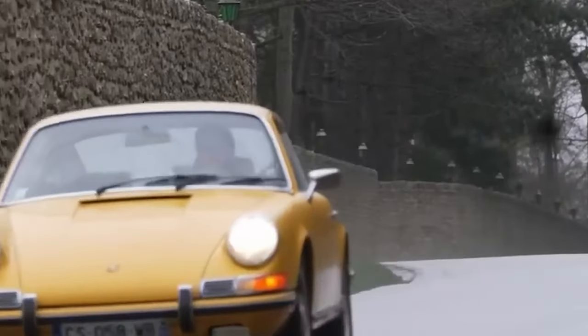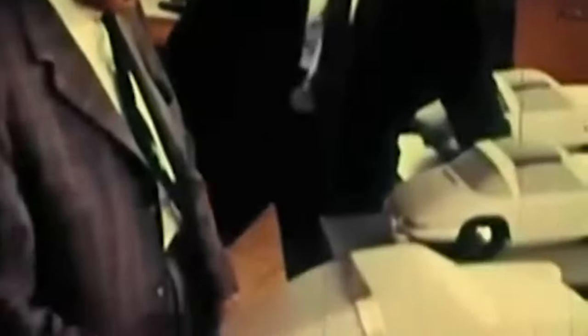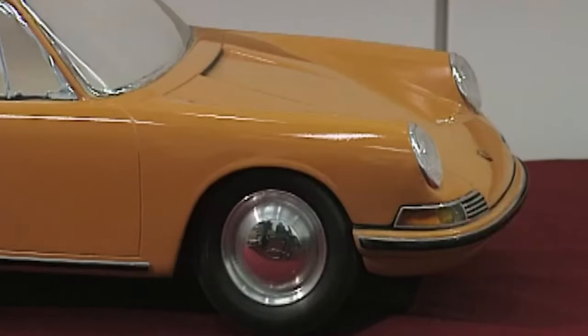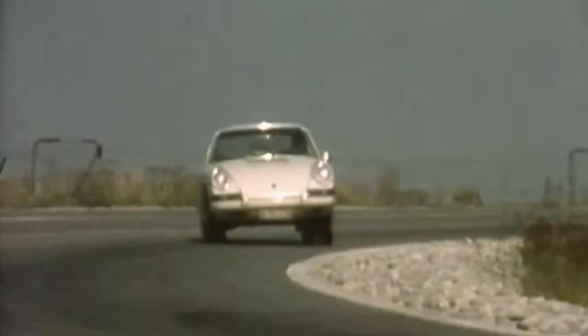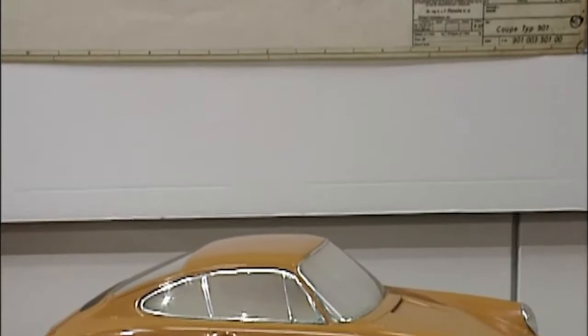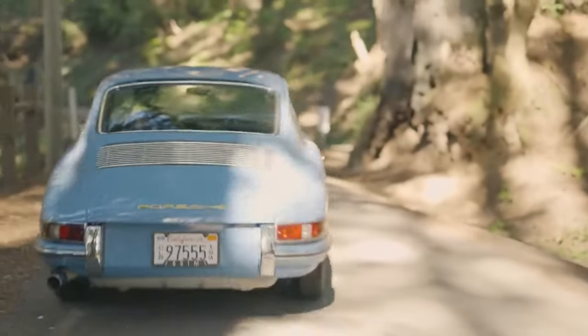Like all great stories, the Porsche 911 saga begins with a dream. Back in 1963, Ferdinand Butzi Porsche envisioned a successor to the beloved Porsche 356. His brainchild, the Porsche 911, was showcased at the Frankfurt Motor Show and ignited a new chapter in the automotive world. Powered by an air-cooled, six-cylinder, rear-mounted engine churning out 130 horsepower, this design with its signature sloping rear was the first of many that would come to define the 911 over the years.